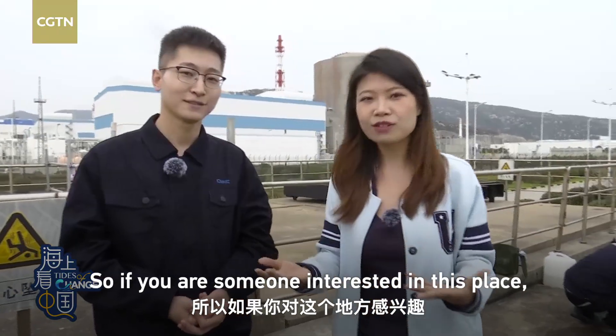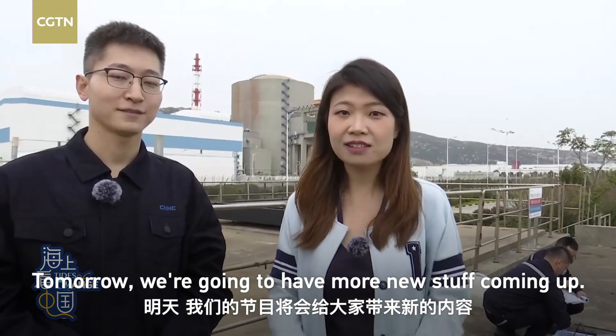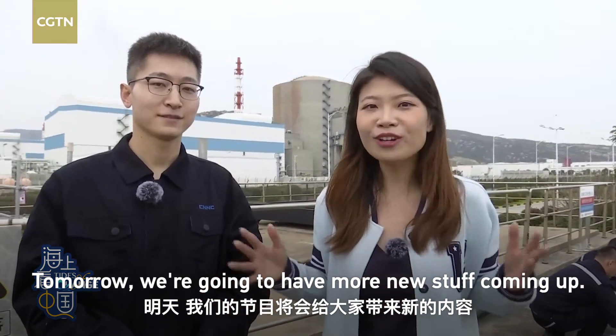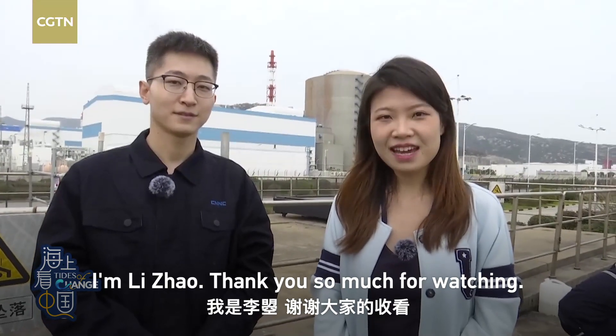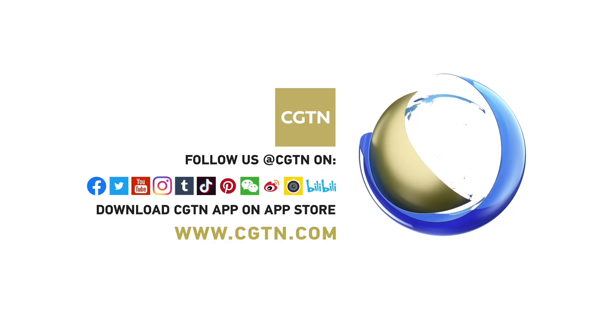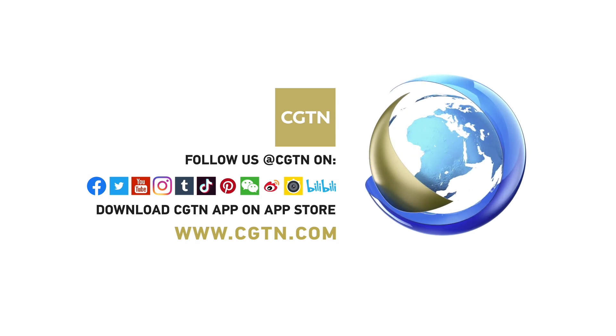If you're someone interested in this place, make sure to visit. Tomorrow we're going to have more news coming up, so stay with us. That's it for today. I'm Li Zhao — thank you so much for watching. We'll see you next time.